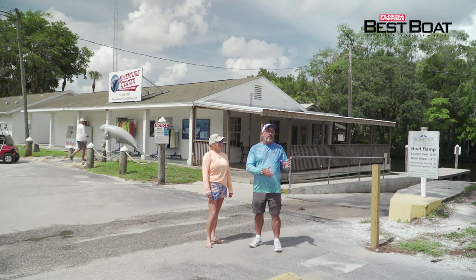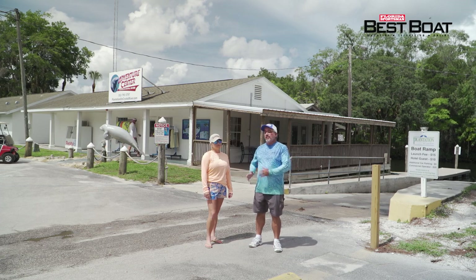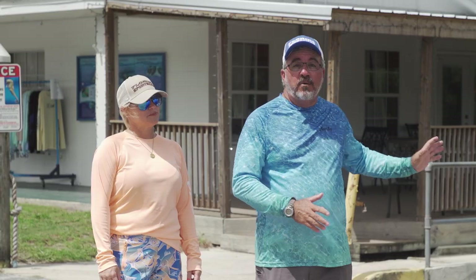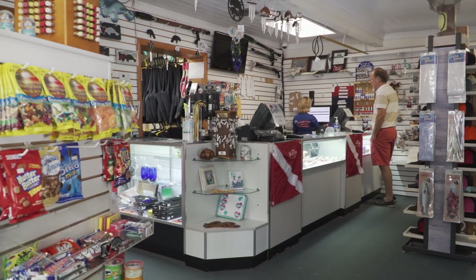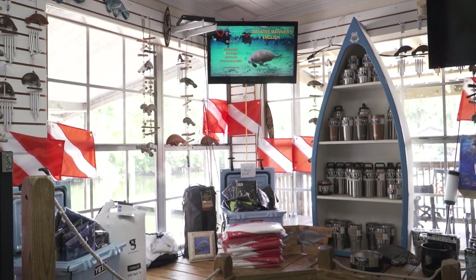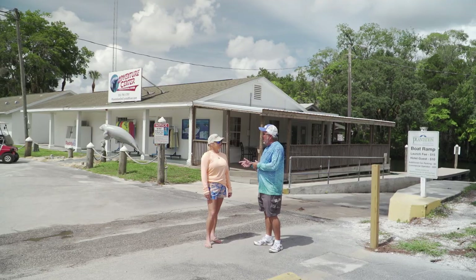We're all checked into our rooms, and it was a real quick walk from the hotel over to the Adventure Center. If you're doing anything on the water, it's going to start here at Crystal River. They've got a great shop inside that we're going to go take a look around real quick, and this is where we're going to meet our guide to go fishing for the day, and maybe you're going to jump in the water and grab a few scallops.